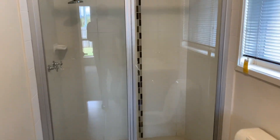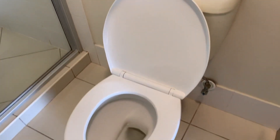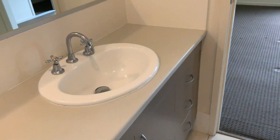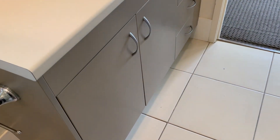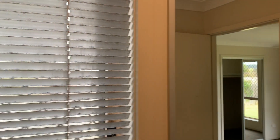The ensuite at the back has a shower with feature tiling. The vanity here is slightly larger than the main bathroom. There's a mirror and Venetian blinds.